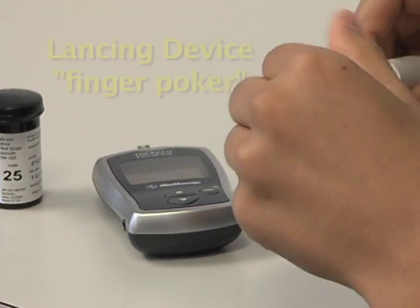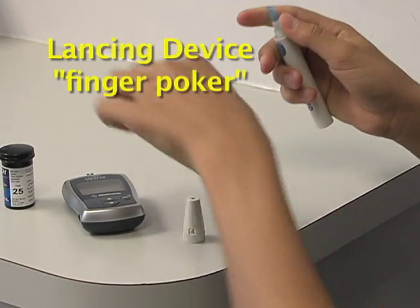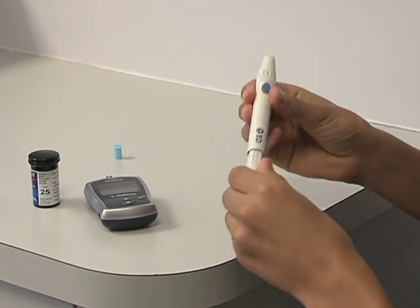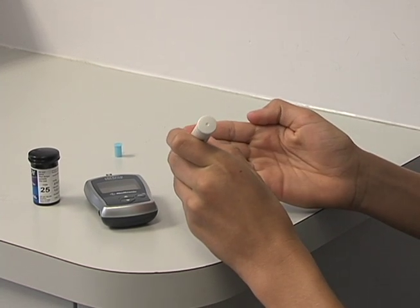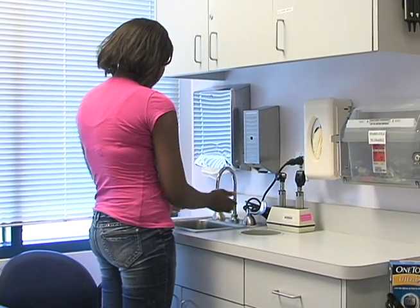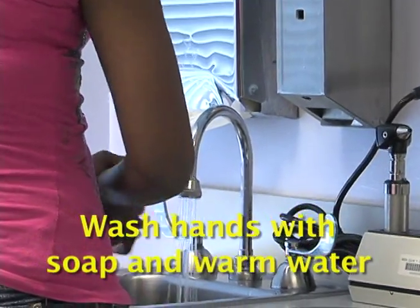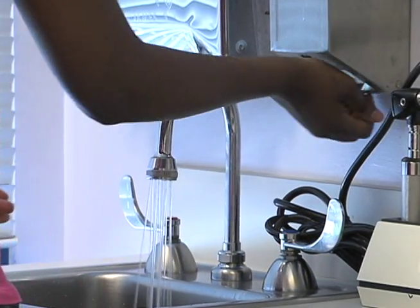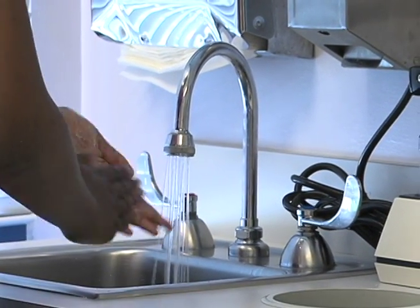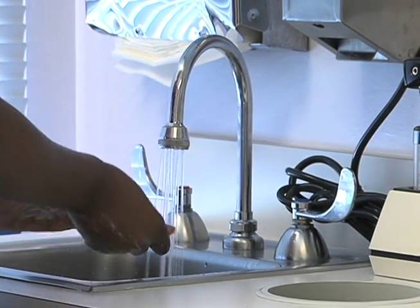Next, prepare your lancing device, or what we often call your finger poker. It's best if you change the needle, called a lancet, every time you do a test. This way, the poke doesn't hurt as much and the needle stays clean. Never share used needles with anyone else. Wash your hands with soap and warm water to increase blood flow and clean the skin. Any sugar on the finger can make the reading too high. Don't routinely use alcohol since alcohol left on the skin can interfere with the test results — alcohol also dries and toughens the skin.